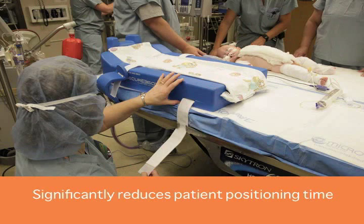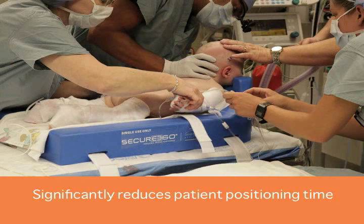In my experience, using the Secure 360 has allowed me to get the child into proper position much faster — from 45 minutes down to 2 to 3 minutes. That's a significant savings in time, and it translates directly to less anesthesia time for the infant.